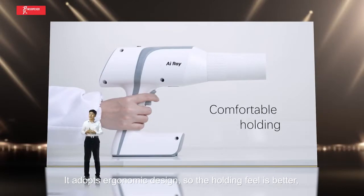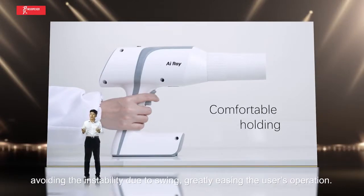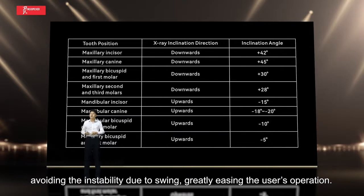It adopts an ergonomic design so the holding feeling is better, avoiding instability due to swaying and greatly easing the user's operation.